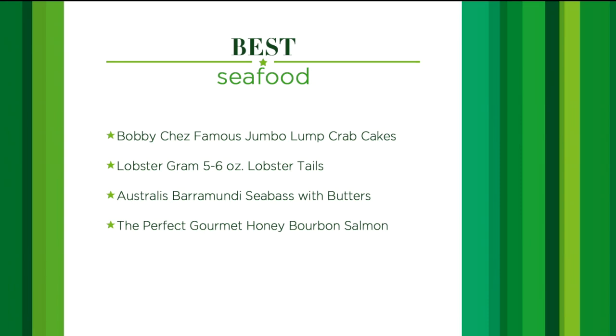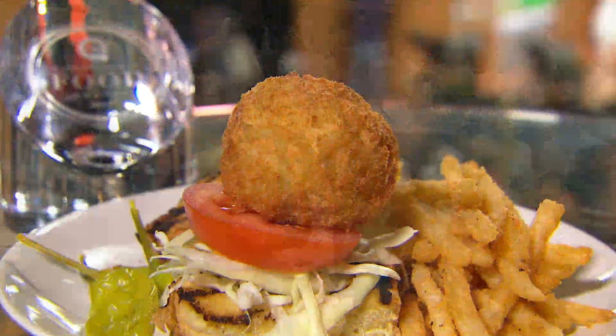Bobby Shea Famous Jumbo Lump Crab Cakes, Lobster Grahams, 5-6 oz Lobster Tails, the Barramundi Sea Bass with Butters, and the Perfect Gourmet Honey Bourbon Salmon. And the Customer Choice Food Award goes to... Bobby Shea!